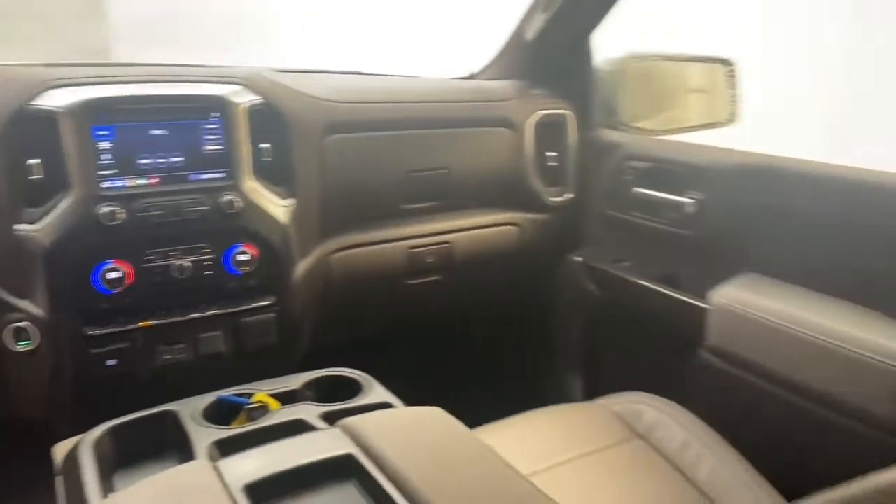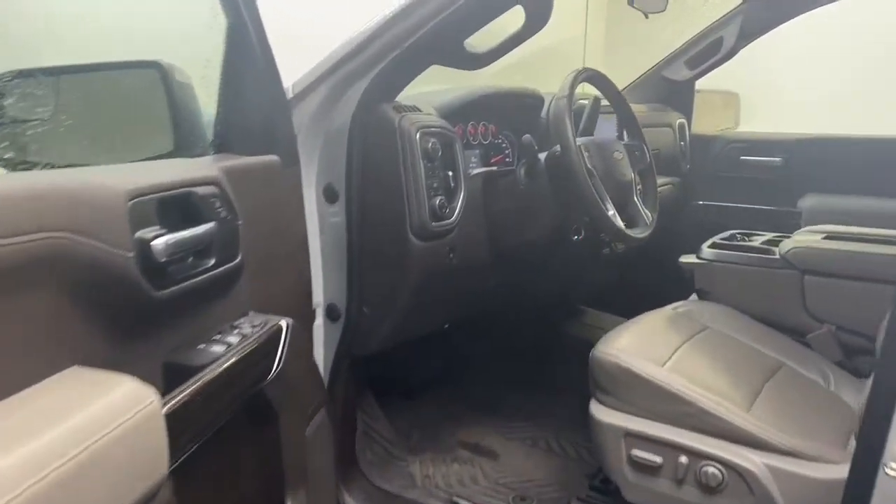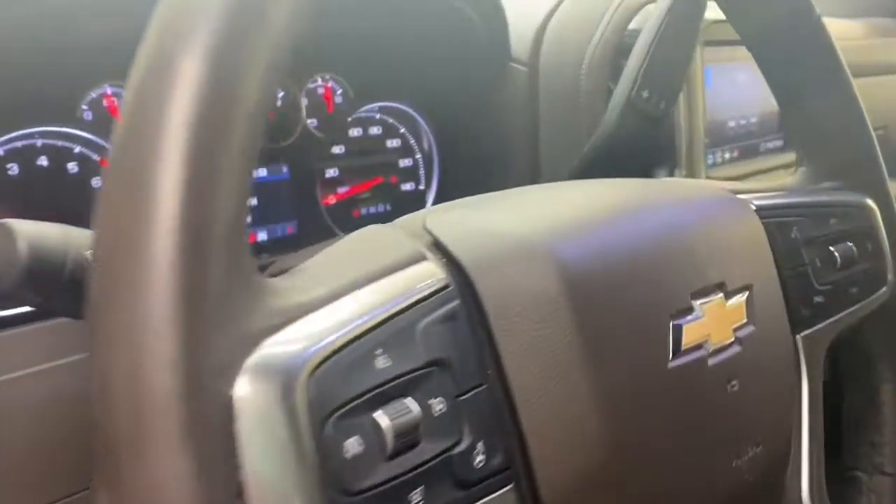This one-owner 2020 Chevrolet Silverado has less than 17,000 miles, is still under factory warranty, and comes with a Carfax buyback guarantee.